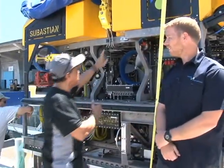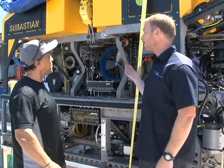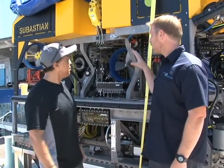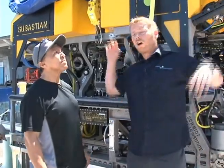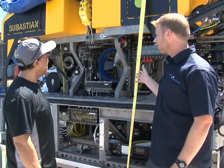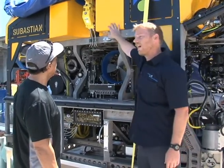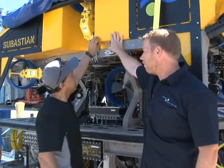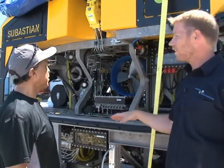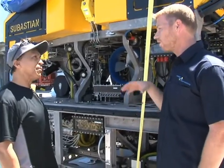Tell us all about Sebastian. Well, it's a remotely operated vehicle, it's 4,500 meter depth rated, which is about over two miles. And it's not just Sebastian, but it is a whole system — we got a winch, docking head, control room, vehicle, so it's a whole package deal. The vehicle is a 45 horsepower hydraulically driven vehicle, it's got five thrusters. This is the syntactic foam, so that's what makes it float. But it doesn't necessarily float — it's neutrally buoyant once it starts going down, so it allows it to sink as well. It allows us to fly around the water as opposed to thrusting down or just sinking to the bottom.